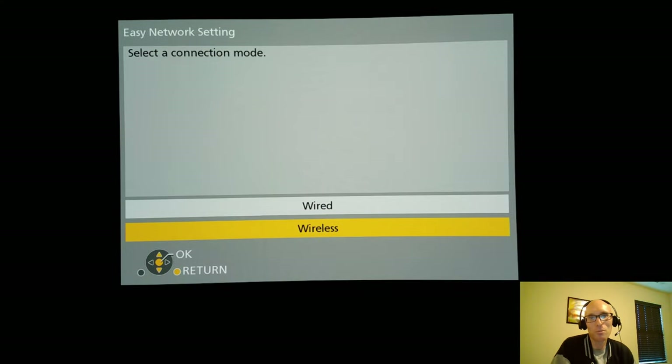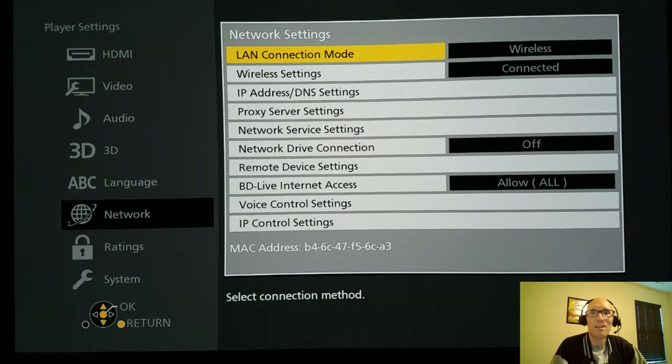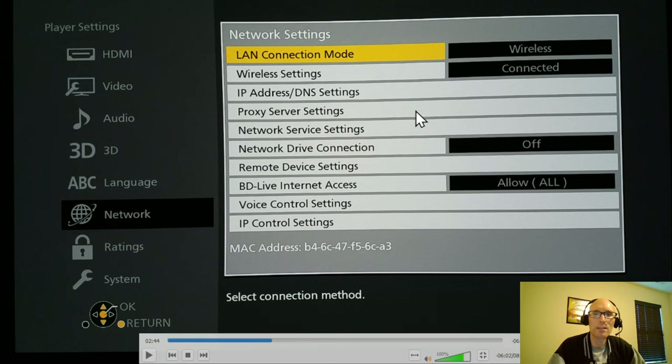Network settings. I can connect through wired or wireless. I don't intend to stream much on this, apart from YouTube, so it's not a big deal. The player can connect to your home network for various functions.